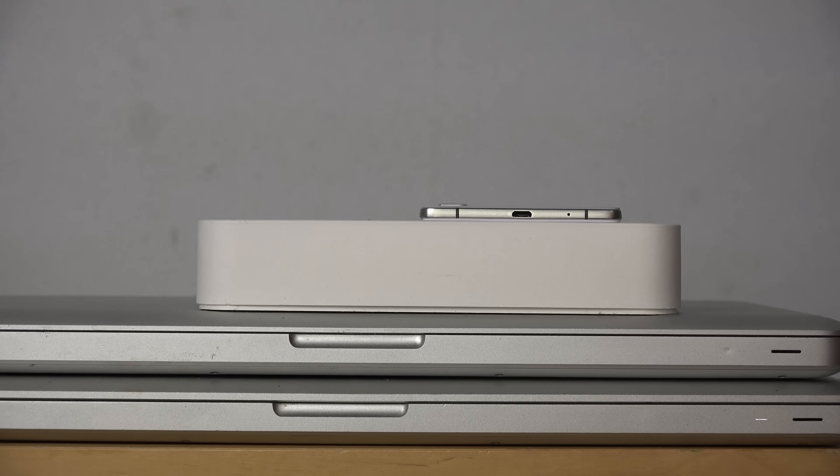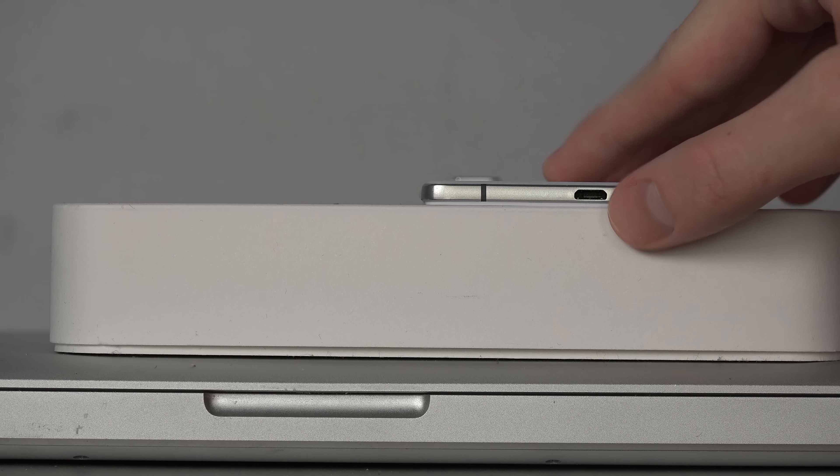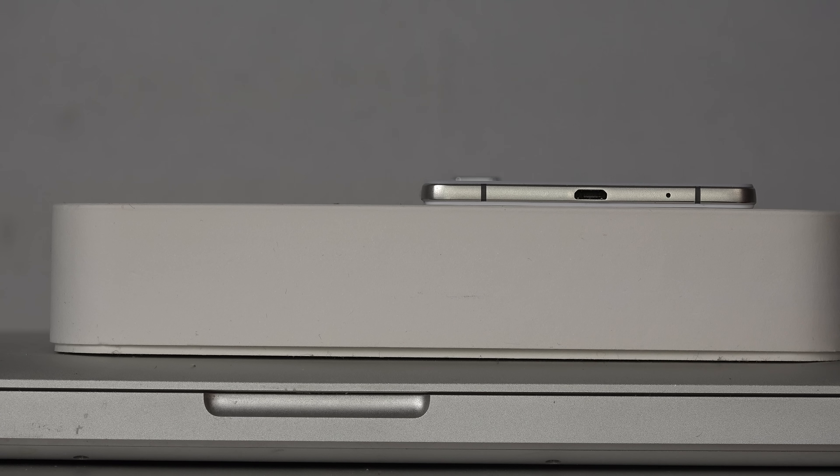So let's put it down here and let's start off — let me zoom in a little bit as well. Let's start off and compare it against the iPhone 4 from 2010.